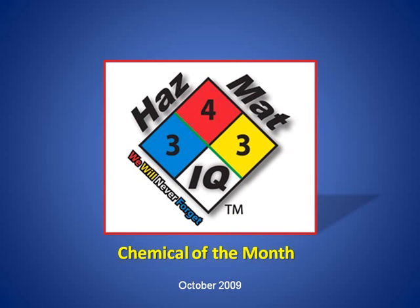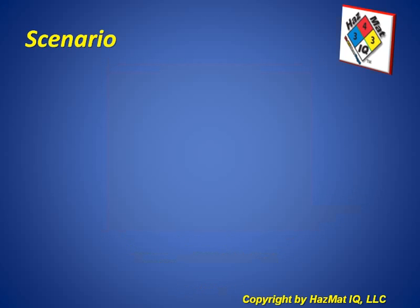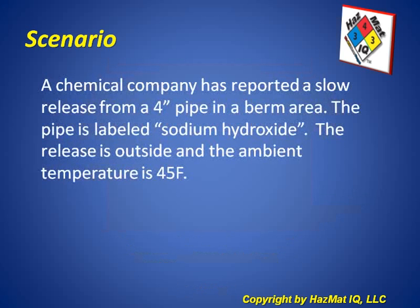Welcome to our Chemical of the Month for October 2009. Our scenario today is this: a chemical company has reported a slow release from a 4-inch pipe in a berm area. The pipe is labeled sodium hydroxide. The release is outside and the ambient temperature is 45 degrees Fahrenheit.